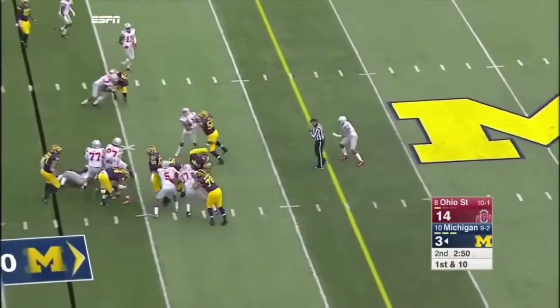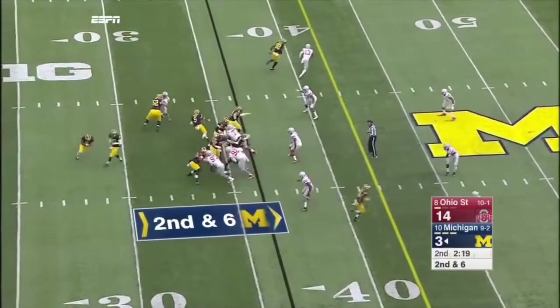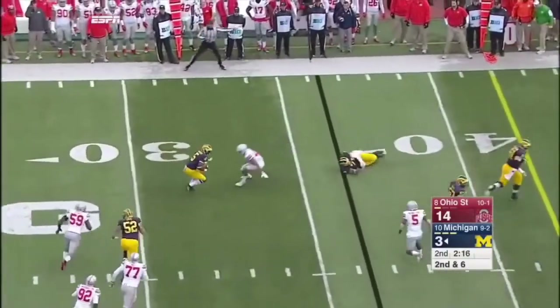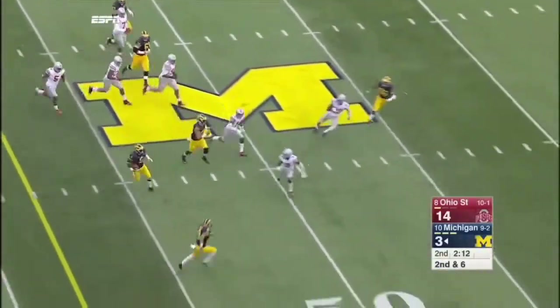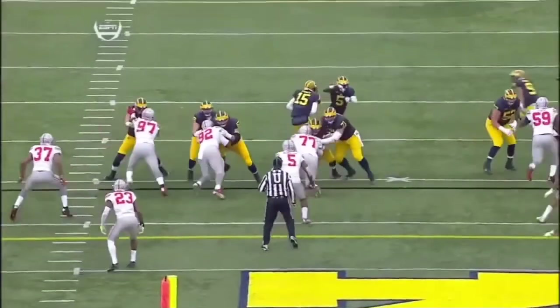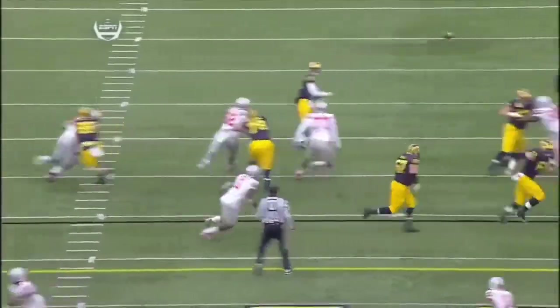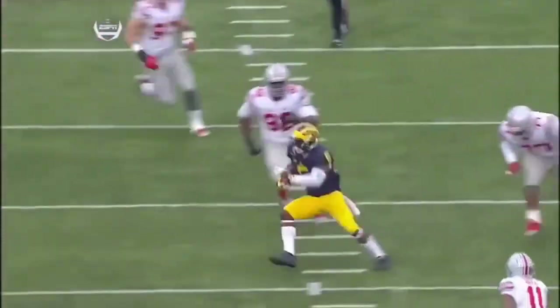Smith with a nice spin after initial contact. They fake it to him, they go back to him — broke one tackle. This might be the play we're talking about. Jabril Peppers to the four — half playmakers. You just find ways to get him the football, get him out in space. Makes a very good football player.